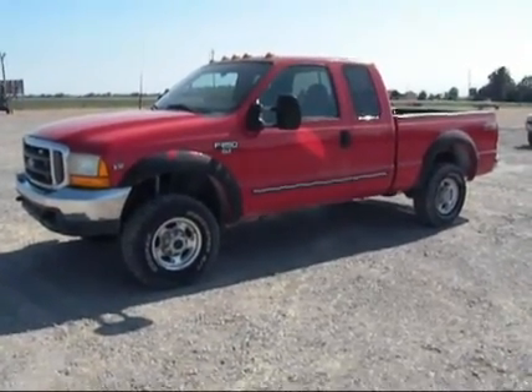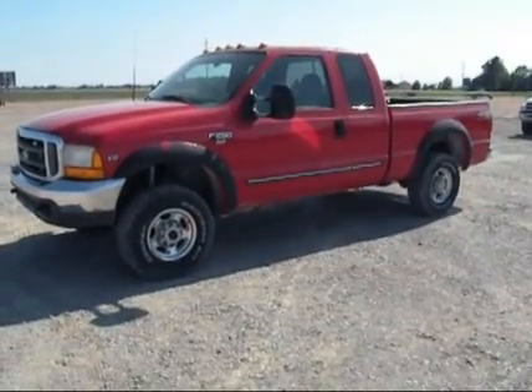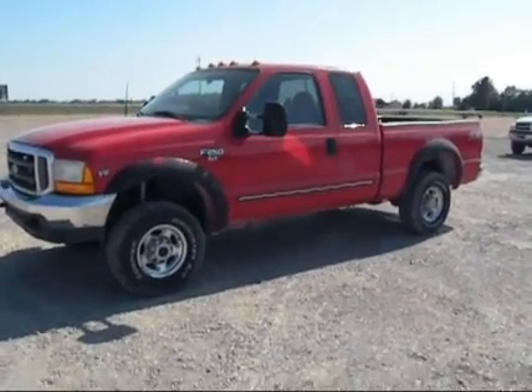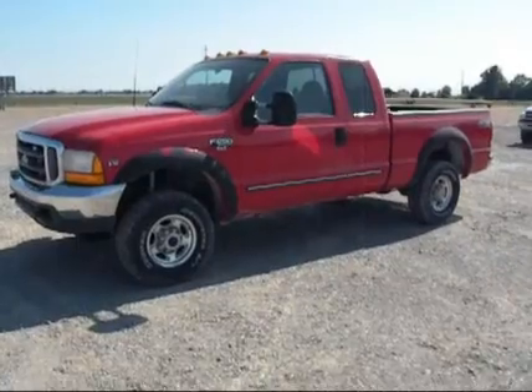Hey guys, up for auction today we've got this little Ford F-250 extended cab four-wheel drive. Got the Triton V-10 in it. She's cherry red. We'll do a little walk around here, show you what's going on with the body and cosmetically.